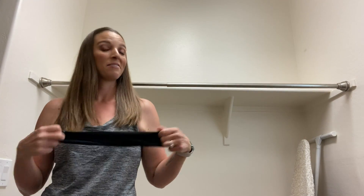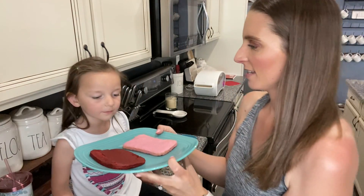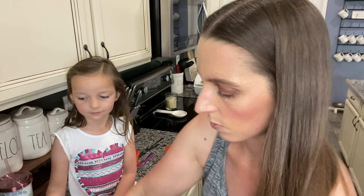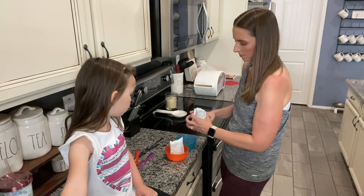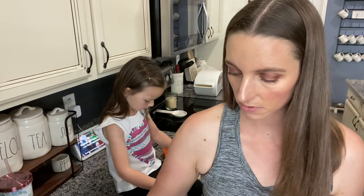I'm gonna put these towels away and check on her Easy Bake Oven cake. She got both of her cakes baked - the red velvet and the strawberry - and the strawberry smells amazing! The red velvet's cooled and the strawberry is almost cooled, so we are going to mix up our frosting. There's two kinds of frosting - there's a pink one and a white one.